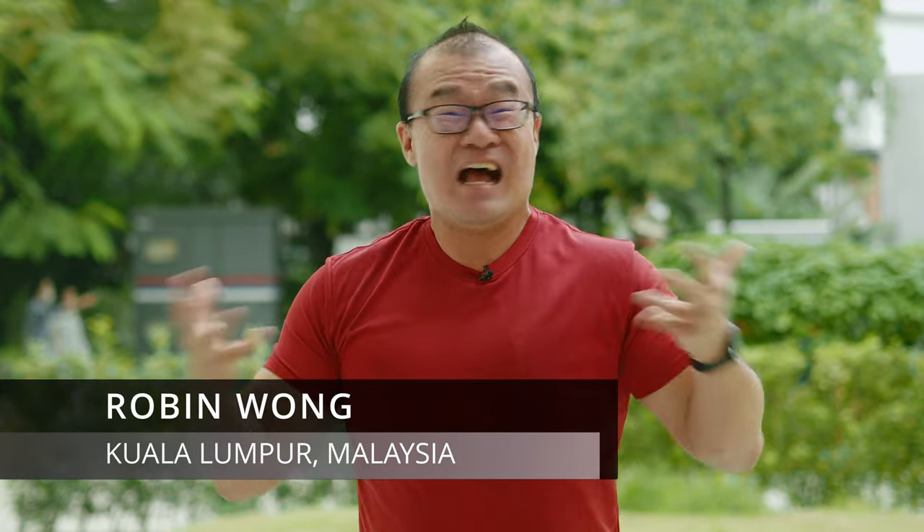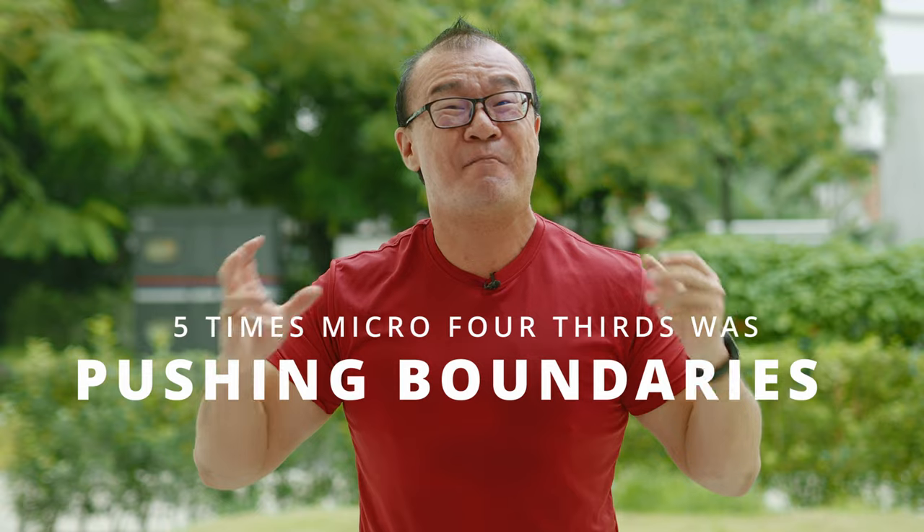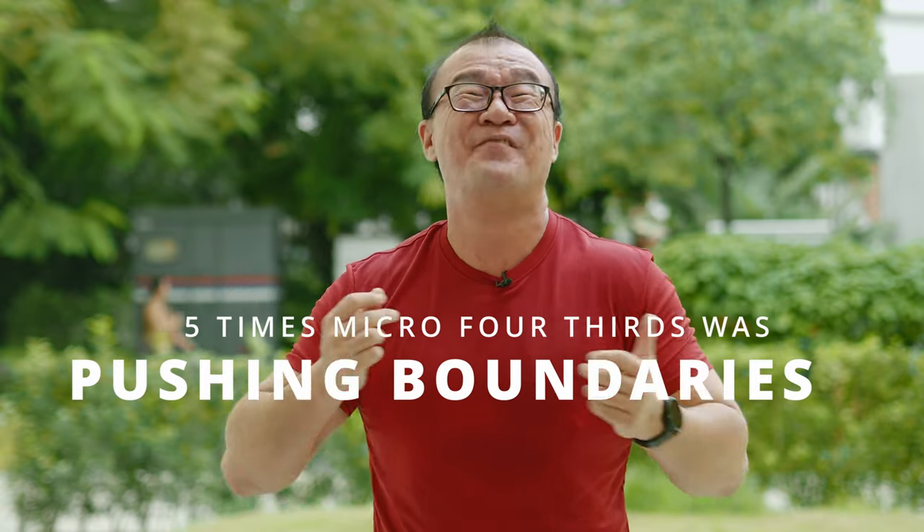Hi, my name is Robin Wong. I'm a photographer based in Kuala Lumpur, Malaysia. In this video, I'm going to talk about 5 Micro Four Thirds products that push the boundaries of camera making and photography.